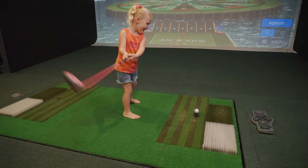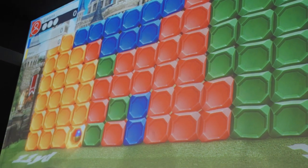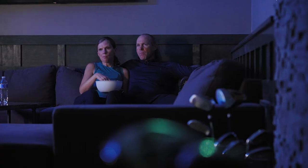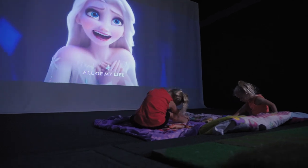The kids love coming down here — they play on the arcade for hours. At the end of the night, we'll sit down and watch a movie. The switch between the Golf Simulator, watching TV, or even a movie, it's a piece of cake. Just a push of the button, you're either playing golf or watching TV.